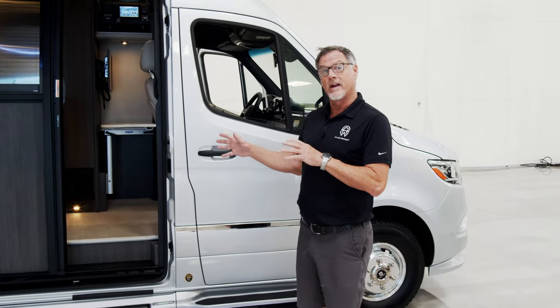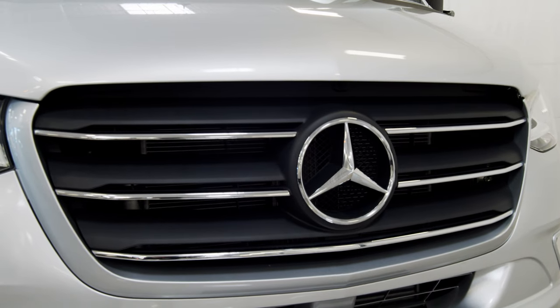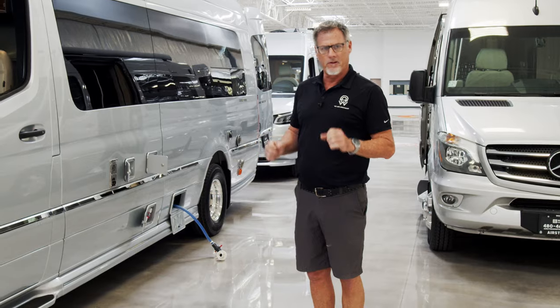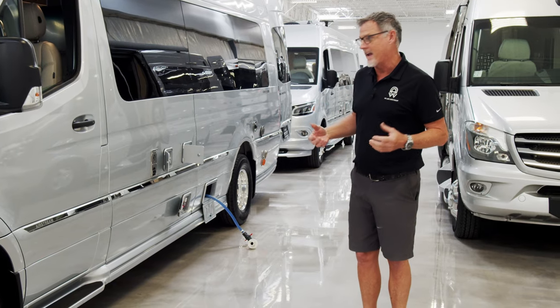We're going to do a little side-by-side comparison between the two. The majority of the differences will be on the inside and the layout, but I'm going to show you a little bit of the outside stuff as well. What makes the Interstates with the Mercedes engines and the Sprinter chassis by Airstream a little bit different than other Class Bs are all the wonderful layouts and easy ways of being able to do all the things incorporated with camping.